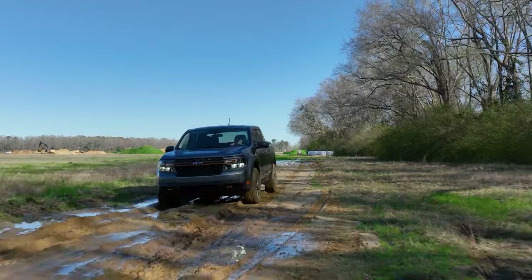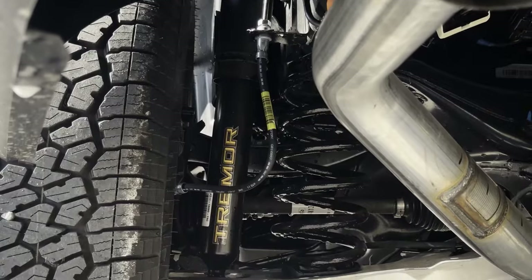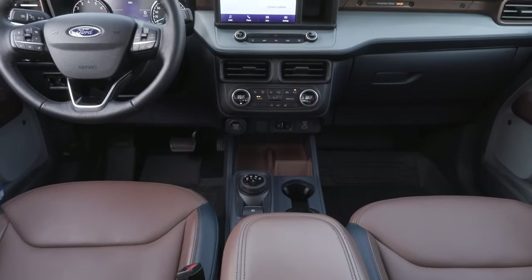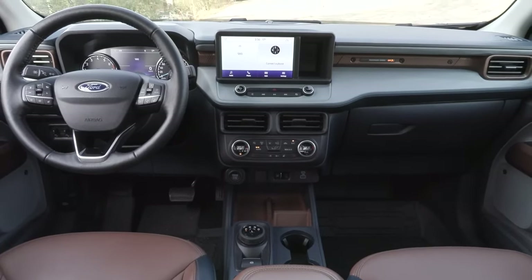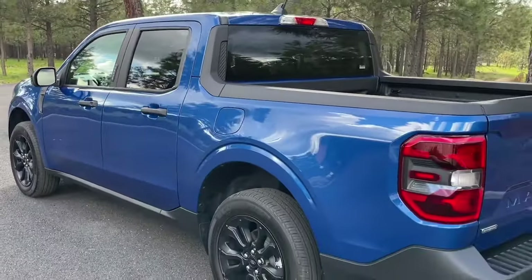Instead, the 2025 Ford Maverick could introduce a Tremor package with a lifted suspension, rock crawl mode, and leather upholstery for the cabin. There is also a big gap between the XLT and Lariat trims in the current lineup, leaving room for another model to fit in.